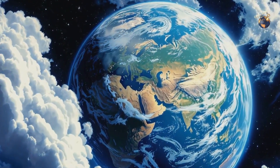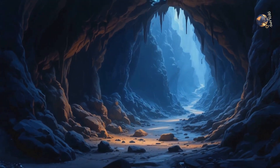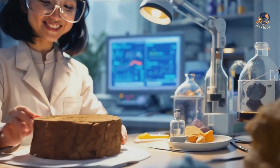Earth is full of hidden wonders, and the forgotten oceans beneath its surface are just the beginning. Could there be more secrets waiting to be discovered? Stay curious and subscribe to GeoLapis for more incredible Earth stories.